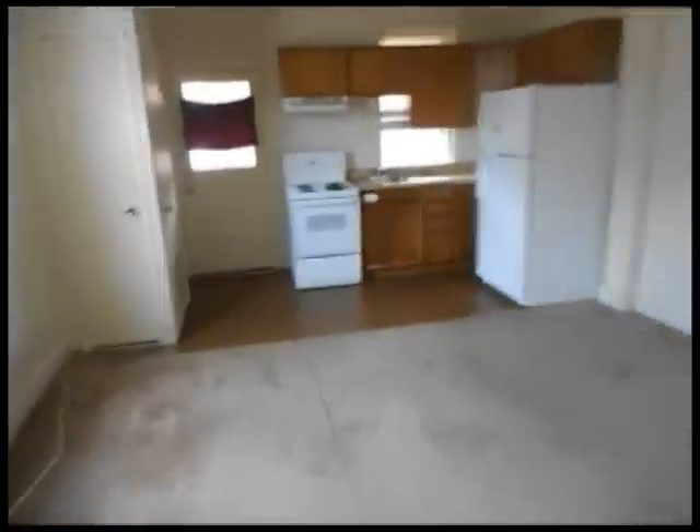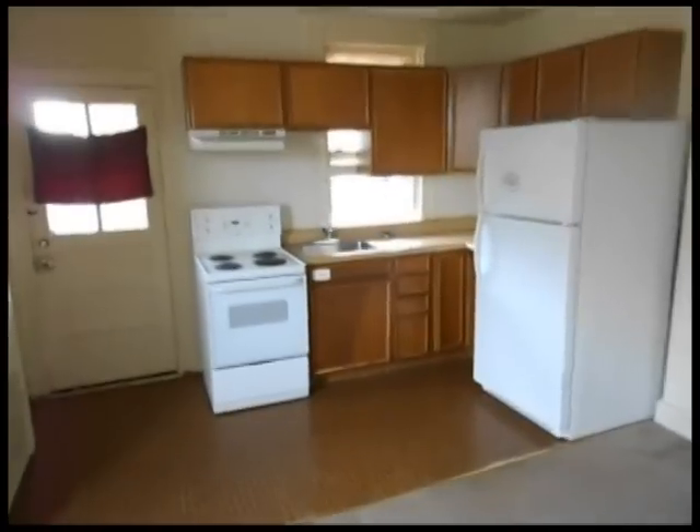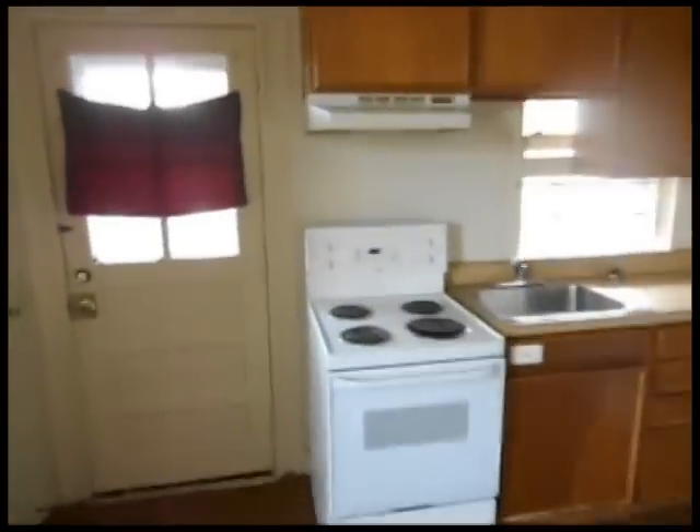Apartment number six is a smaller one-bedroom apartment. It includes a living room and kitchen area with a new refrigerator, wood cabinets, and a stove. This apartment also has a private deck.